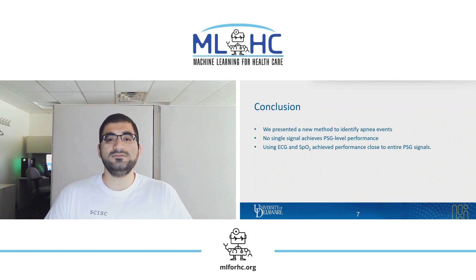In conclusion, we presented a new method to identify apnea events. Through extensive experiments, we found that no single signal achieves PSG-level performance. However, using ECG and SPO2 achieved performance close to the entire PSG signals. Our work may inform a path to at-home testing for children that is more accessible than PSG.